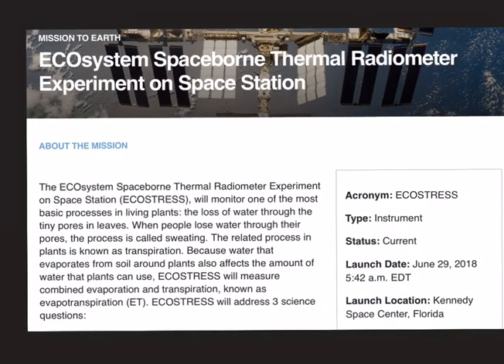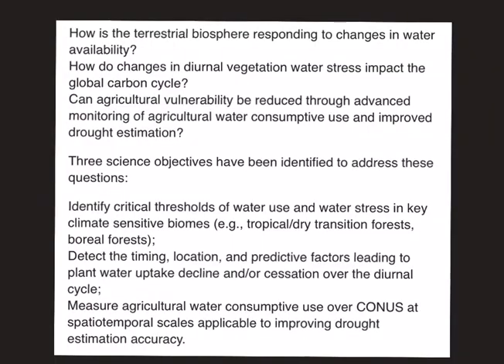The next NASA mission is the Ecosystem Spaceborne Thermal Radiometer Experiment on Space Station, popularly known as ECOSTRESS. The focus of this mission is to monitor one of the most basic processes in living plants — the loss of water through tiny pores in leaves, which is called transpiration. Note that ECOSTRESS focuses not just on transpiration but on evapotranspiration, which is the combined evaporation and transpiration. The main questions it seeks to answer are: how is the terrestrial biosphere responding to changes in water availability? How do changes in diurnal vegetation water stress impact the global carbon cycle? And can agricultural vulnerability be reduced through advanced monitoring of agricultural water consumptive use and improved drought estimation?